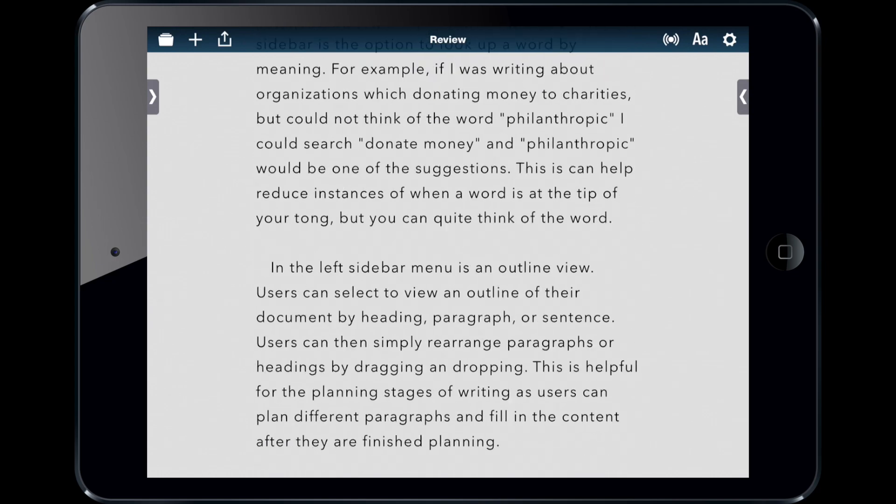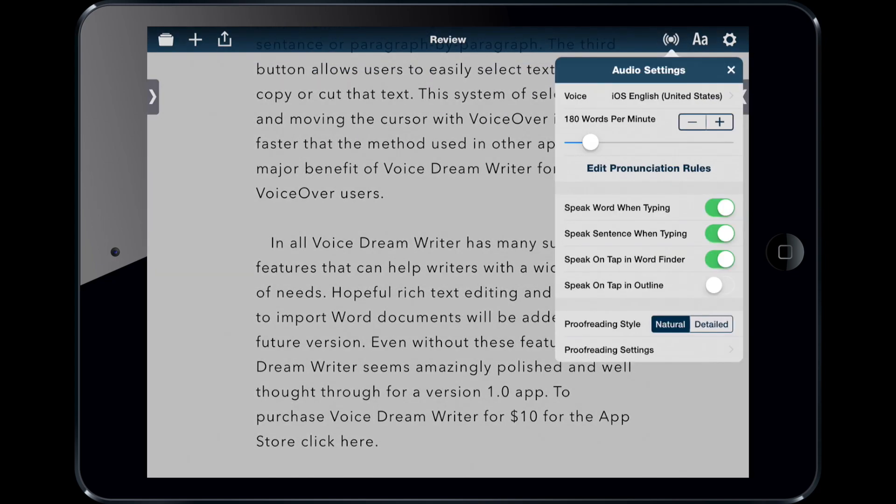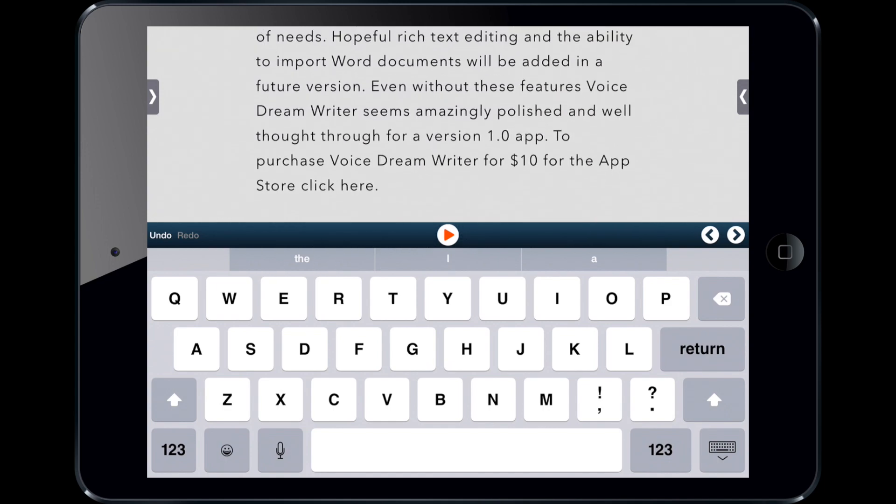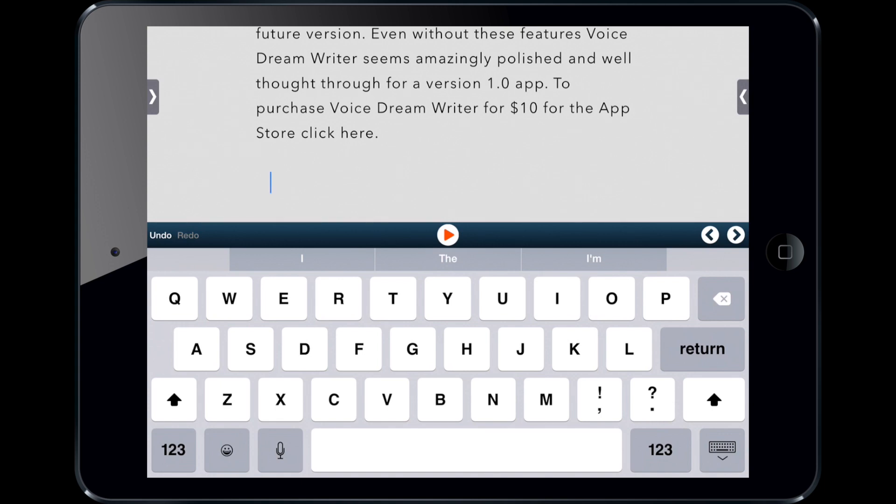It also has the option to give you voice feedback as you type. I'll just make a new paragraph to illustrate how that works — you'll hear it speaking back as you type. The text input on the iPad is a little bit difficult, so it would really be best to use it with a Bluetooth keyboard. And there are keyboard shortcuts to make that experience even better.